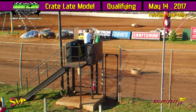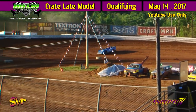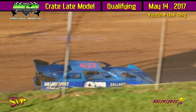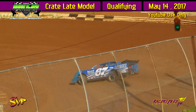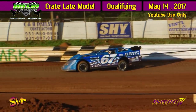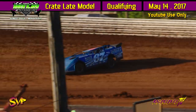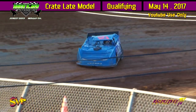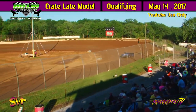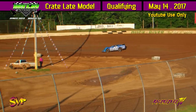Right now on the track is the 7 of Clint Nichols and the 67 of Cody Ballard. 13.662 for Clint Nichols. 13.502 for the 67. 13.580. 13.432.